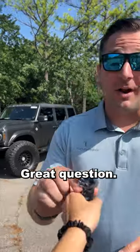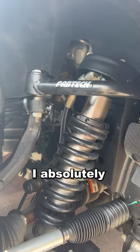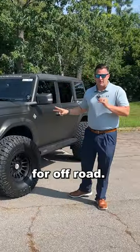What are your three favorite mods on your Bronco? Great question. So the very first thing would be the Fabtech Coilover Lift Kit. I absolutely love it — it's great for the road and great for off-road.